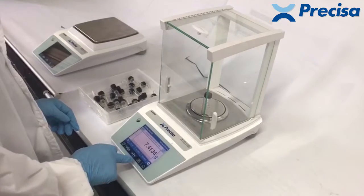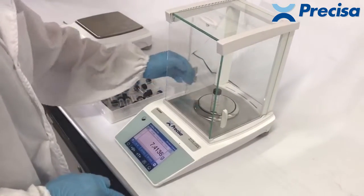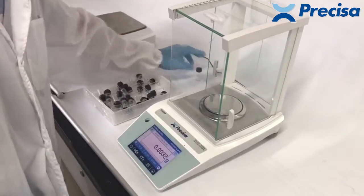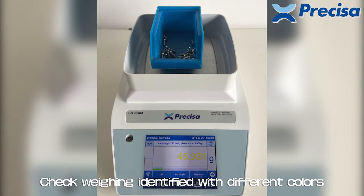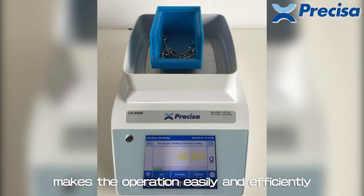Statistical functions include minimum, mean, and standard deviation. Check weighing is identified with different colors to make operation easy and efficient.